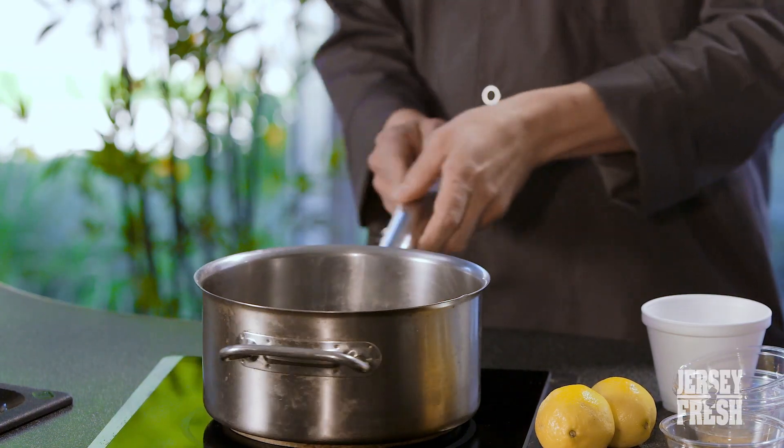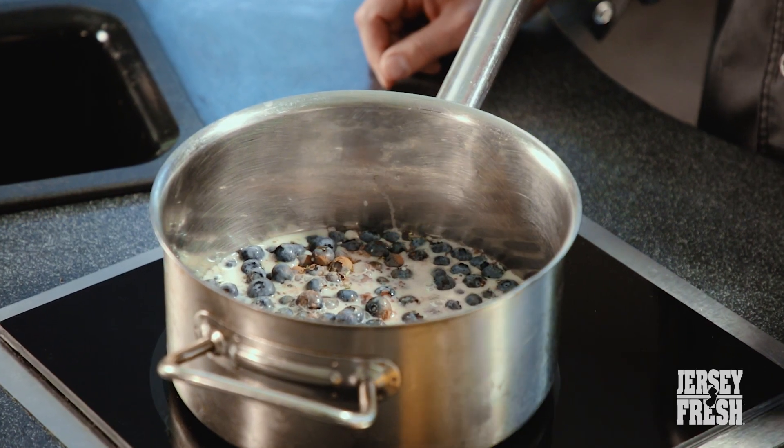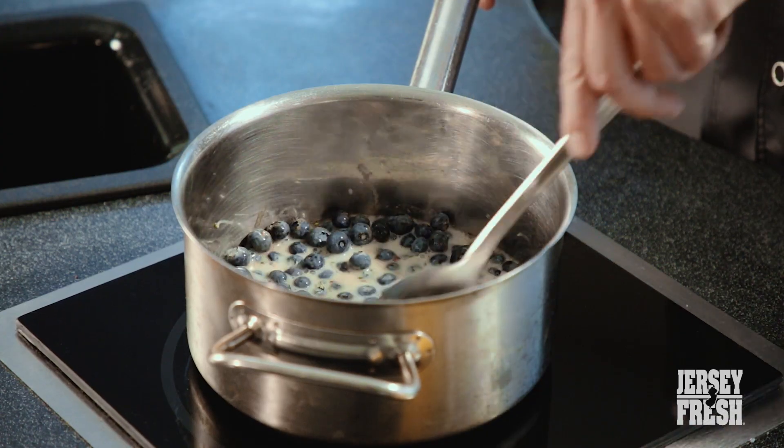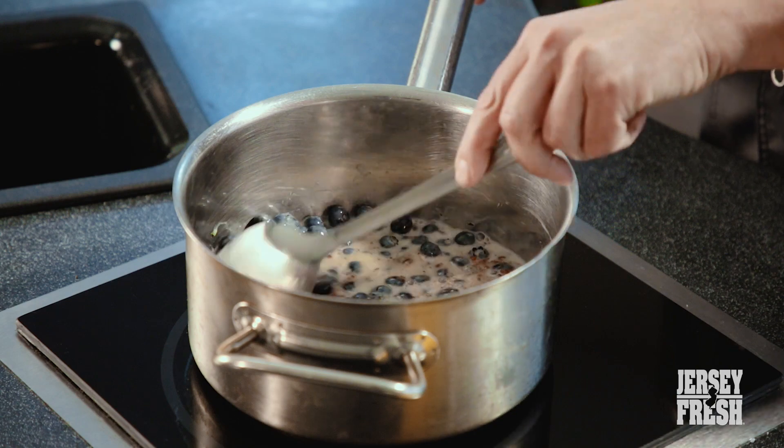Let me just turn my pot on here. What you want to do is bring it to a simmer and let it go for about 10 to 15 minutes. What's going to happen is the blueberries are going to break up, boil out, and it's going to get a little thicker. Just stir it up a little and let it come to a boil.